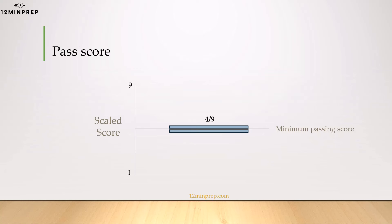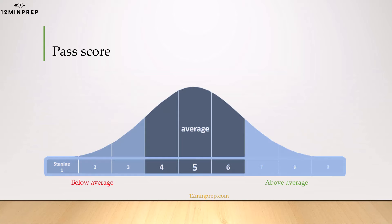The official scoring system of the IBEW is based on the standard 9 scale, or STANINE. In order to pass the test, IBEW asks for a minimum score of 4 out of 9. But that doesn't really tell us much, because they don't tell us how many correct questions this score reflects. What we do know is that on this standard 9 scale, 4 out of 9 is considered an average score within a given population.